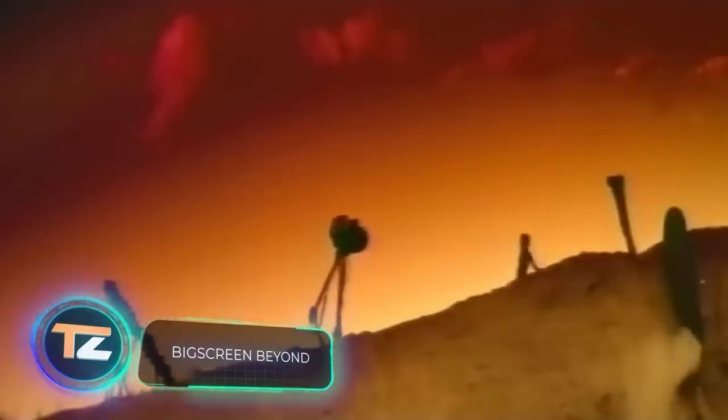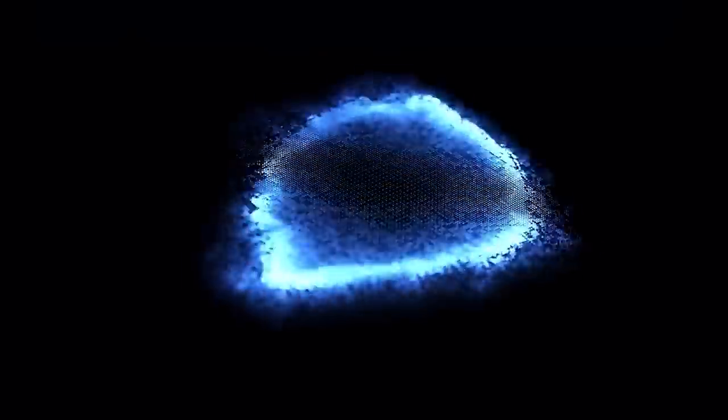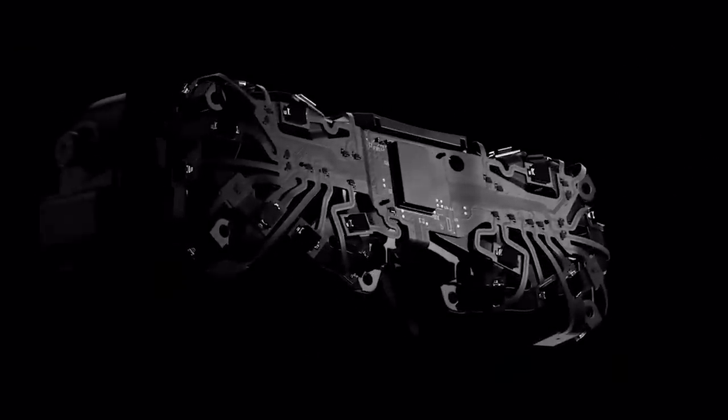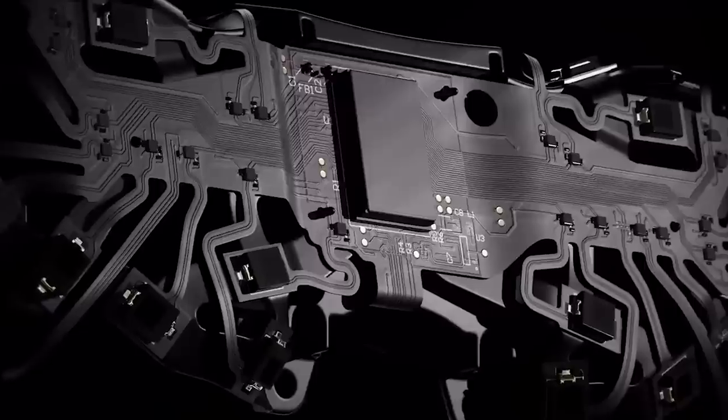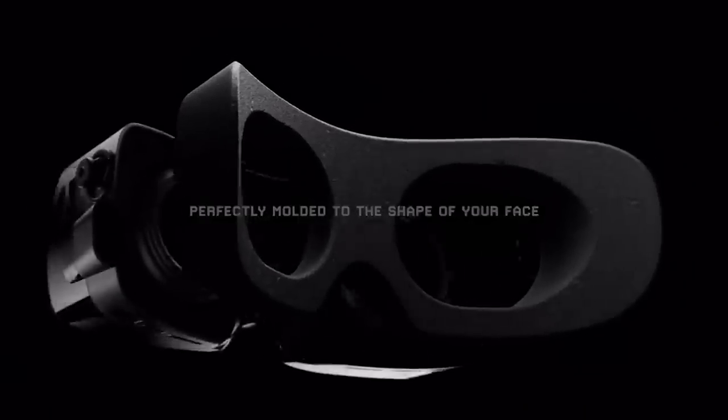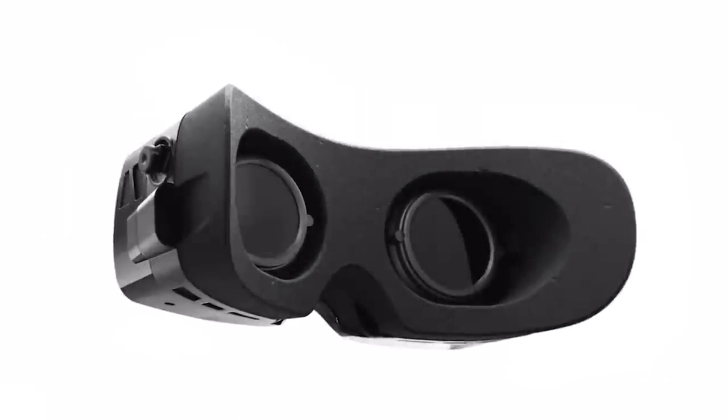In 1995, the Virtual Boy system — which many today call the ancestor of VR headsets — hit the market. It weighed 750 grams, came with a stand, blocked peripheral vision, and required a flat surface. Who would have thought that less than 30 years later, we'd be enjoying a headset weighing only 127 grams?